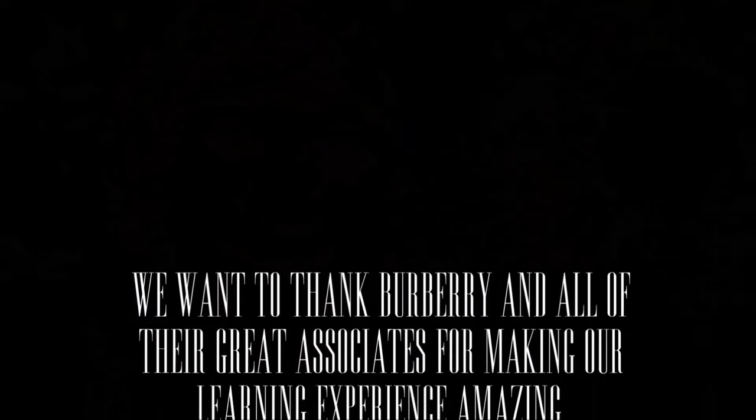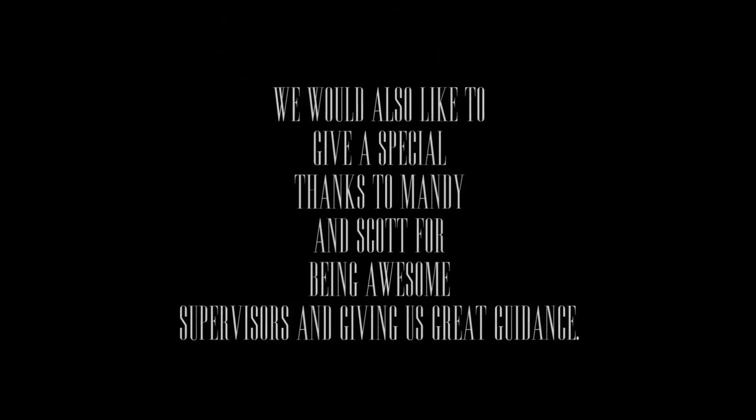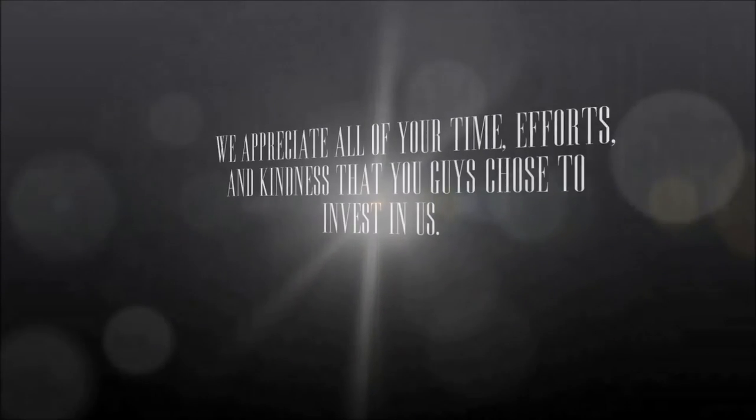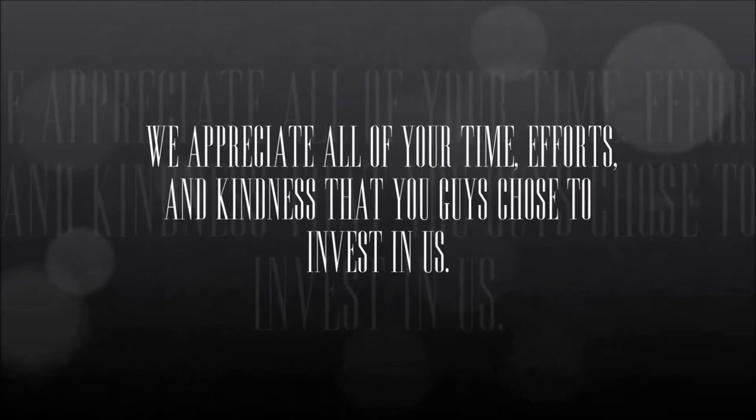Overall, our goal to experience the professional world and learn about new things was met. We want to thank Burberry and all of their great associates for making our learning experience amazing. We would also like to give a special thanks to Mandy and Scott for being awesome supervisors and for giving us great guidance. We appreciate all of your time, effort, and kindness that you chose to invest in us. Thanks so much!